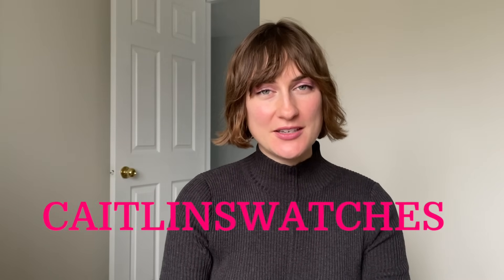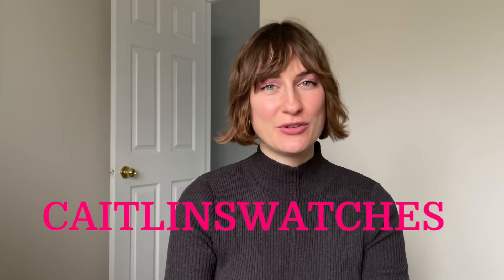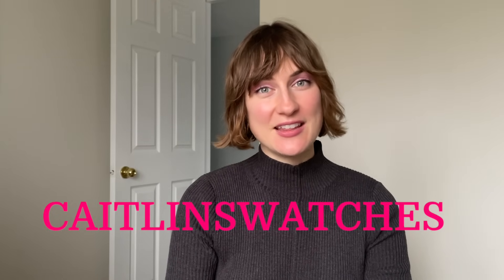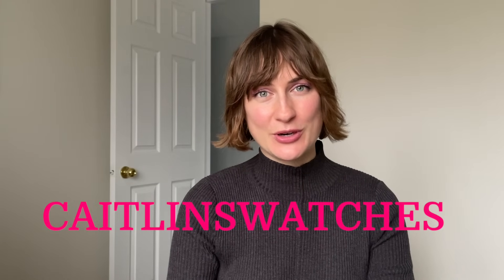Hi, it's Caitlyn and I'm here with new polishes from Cleona Cosmetics. There are a lot. I will plug my affiliate code which will save you six percent on the Cleona Cosmetics website off pretty much anything you buy including these polishes. It's Caitlyn Swatches, all caps, all one word. I'll include it down in the description.